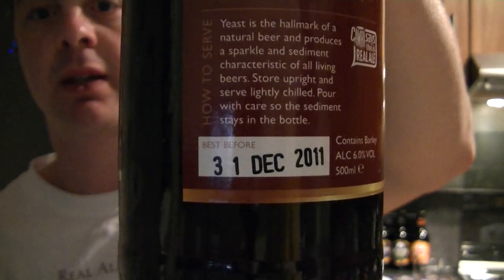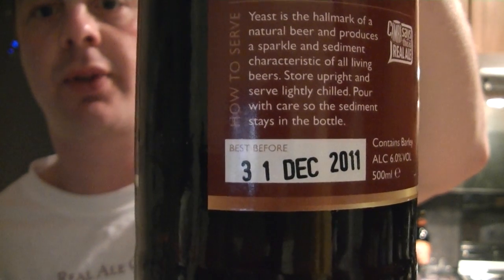Another thing I like about this: there's a big white square on the back with a freshness date of the 31st of December 2011. Sometimes you're looking for the freshness date and can't quite find it, but with this one — boom — it's right there straight away.